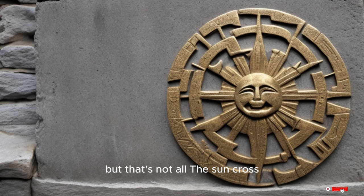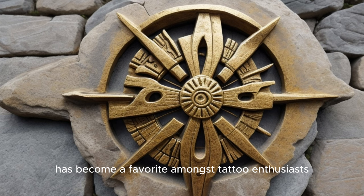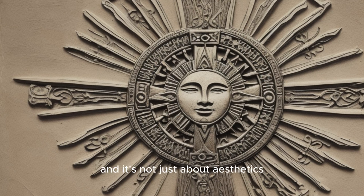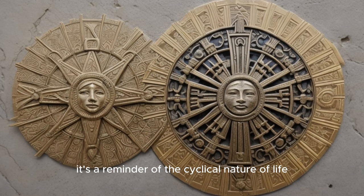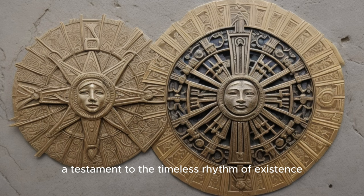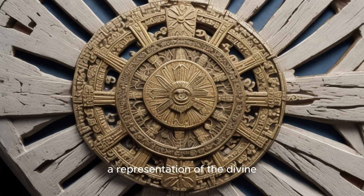The Sun Cross has also found its way into the realm of body art — tattoos to be precise. A symbol of life, vitality and the eternal cycle of nature, it has become a favourite amongst tattoo enthusiasts. It's a way of keeping the past alive, of carrying a piece of history on one's skin, a visible mark of one's connection to ancestral roots. The Sun Cross, with its rich symbolism, continues to resonate with people even today. For some it's a symbol of balance, a harmonious blend of opposites — the earth and the sky, the physical and the spiritual. For others it's a reminder of the cyclical nature of life. Even in the realm of spirituality and faith, it's seen as a sacred emblem, a representation of the divine, used in New Age rituals and meditations as a conduit for connecting with the ancient energies of the universe.